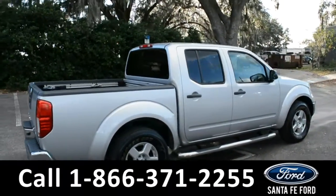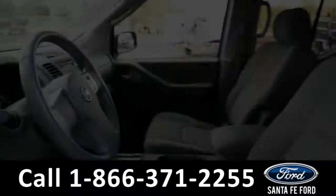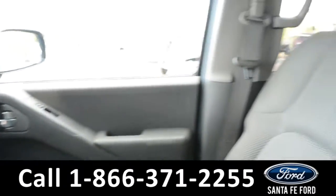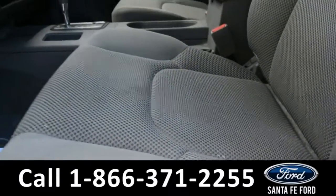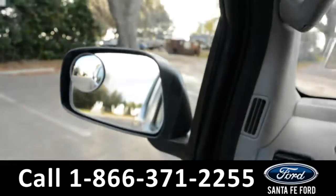Now let's take a quick look at the inside. Here's a quick look at the front of the vehicle. These seats are gray cloth and there is a little wear and tear in the driver's side seat. This vehicle has powered windows, locks, and mirrors.